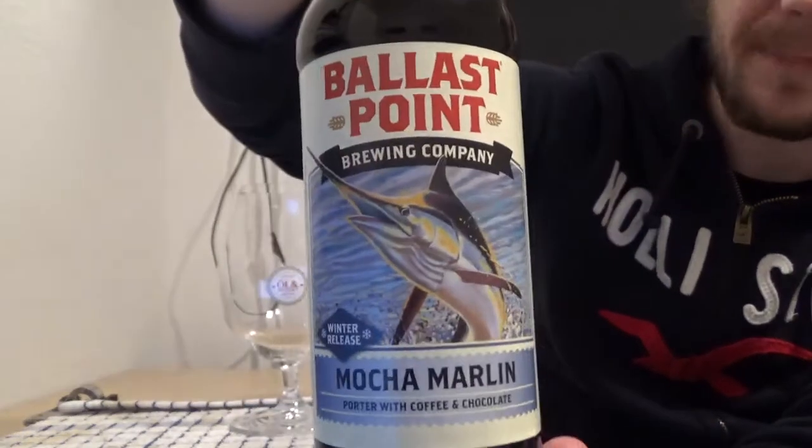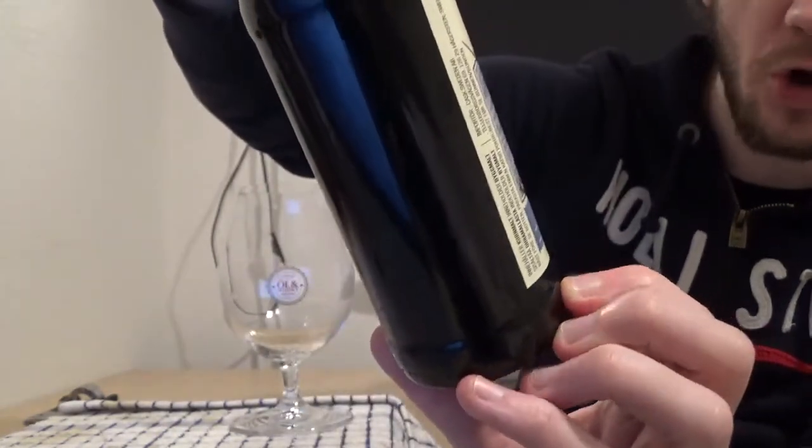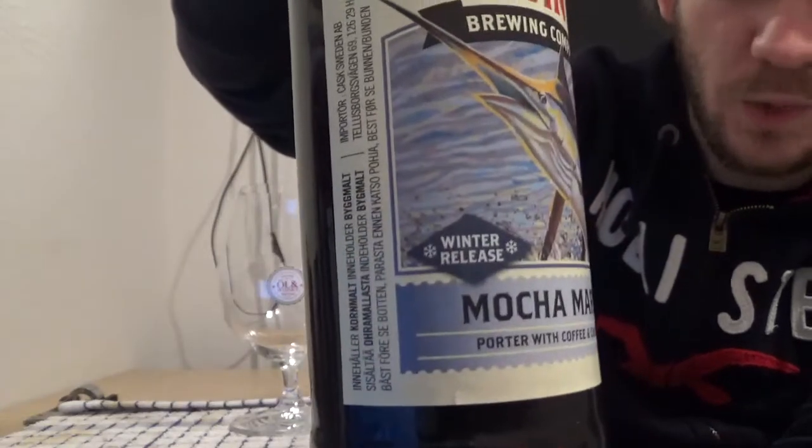We're having a taste of the Mocha Marlin, which comes in at 6% ABV. This is a porter with coffee and chocolate added to it, and apparently it's one of their winter seasonals. It was a little bit of a surprise find, but it's a very highly regarded beer — on RateBeer it has a 96 overall and a 99 within the style. Take that with a pinch of salt, but it usually gives you a fairly good barometer of how good a beer is going to be.